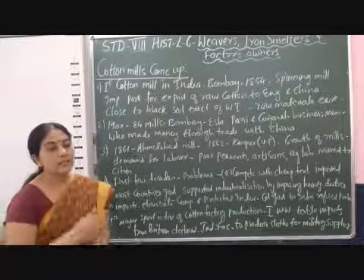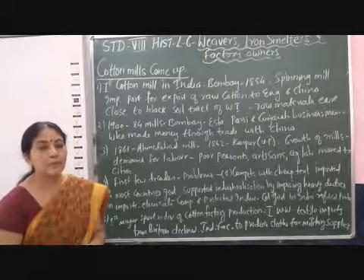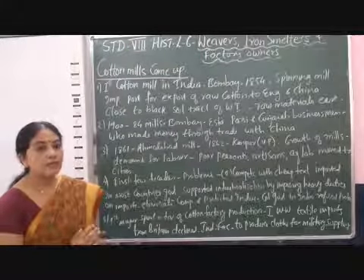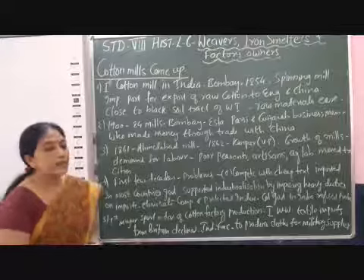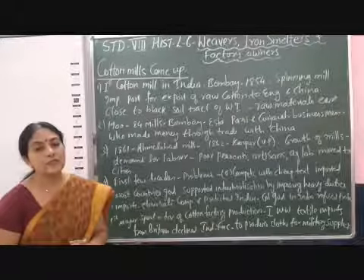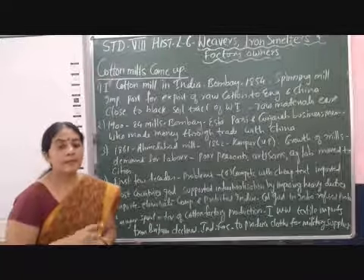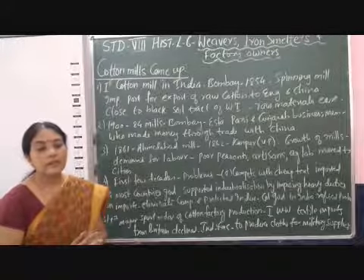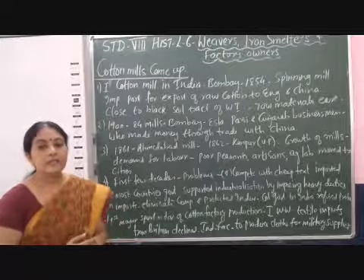In the first few decades of setting up cotton mills, India faced some problems. It had to compete with the machine-made goods of Britain, and it was very difficult to compete with the cheap textiles imported from Britain. When new industries are set up, governments typically give protection by stopping imports or imposing heavy duties on imported goods, so that imported goods become costly and locally made goods remain cheap.